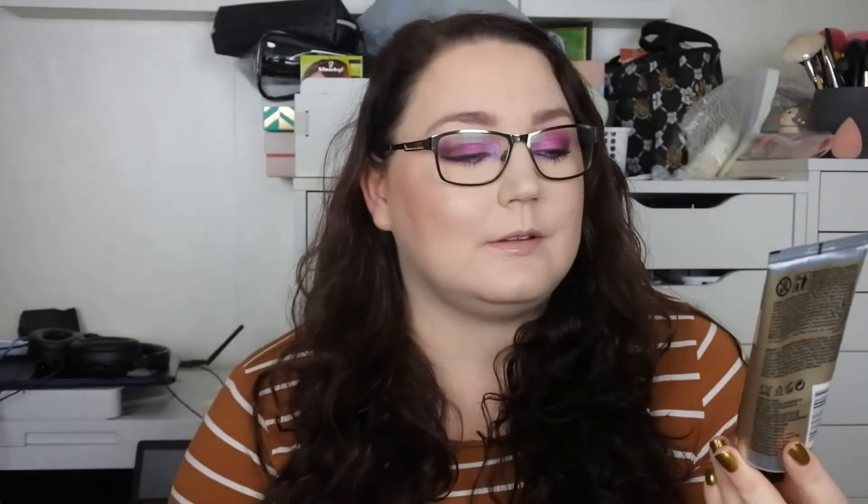I kind of felt the need to buy more obviously, so I actually bought the Winter Jasmine shower gel, also from the Christmas collection. This has a bit more of a floral scent — I really enjoy that. Then I really wanted to try the Shea shower cream. This smells kind of masculine. I also bought the hand cream from that series; I love the smell of it, though I don't think it's that nourishing for my hands.